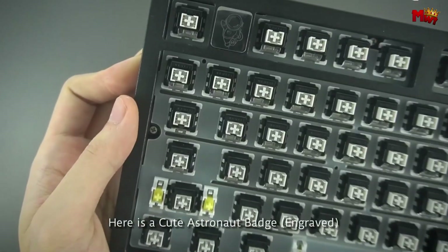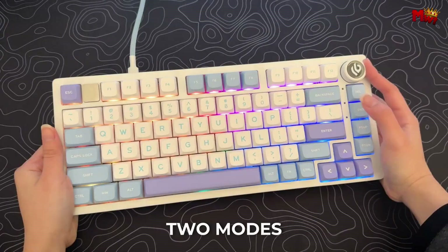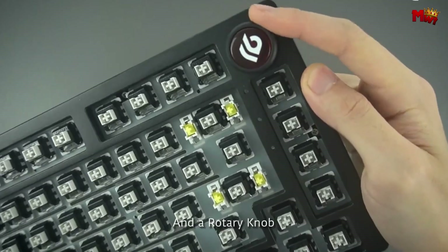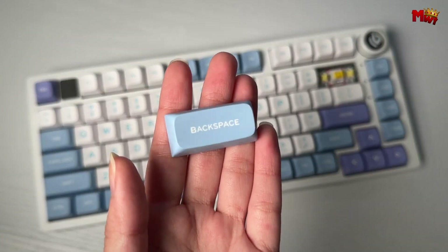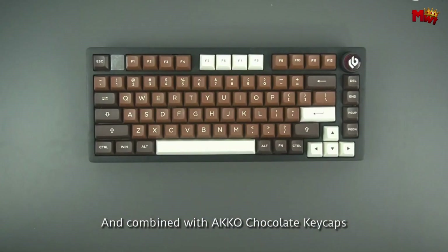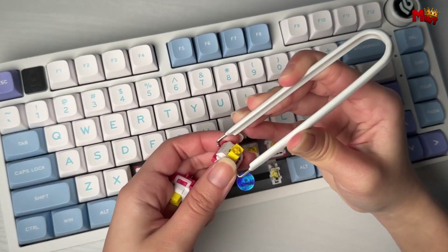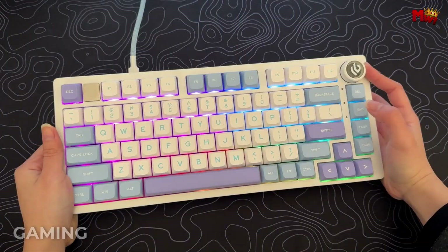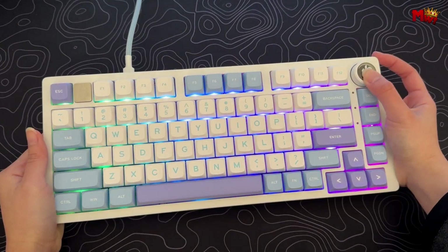Let's talk about the tech that makes this keyboard stand out. The HI75 boasts a gasket structure — a game changer. This innovative design reduces resonance and noise, giving you a quieter and more refined typing experience. The PC positioning board enhances sound clarity and ensures your typing feels smooth and comfortable. The HI75 is also equipped with hot-swappable technology, meaning you can easily swap out mechanical switches without any soldering, compatible with 3-pin and 5-pin switches — opening up a world of possibilities.